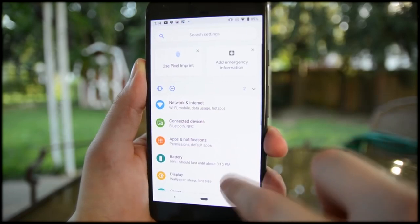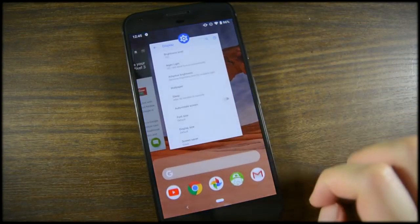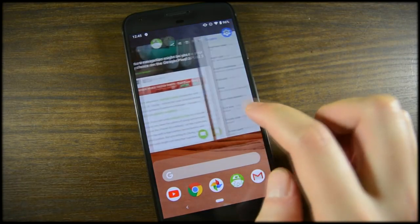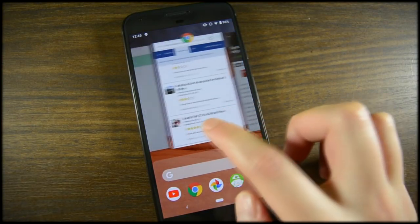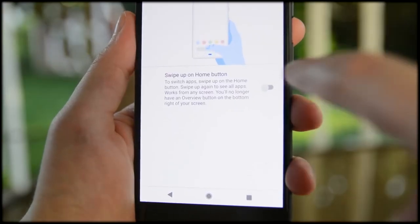The big change this year came with navigation and the recent apps. Android now has a simpler gesture-based navigation system instead of the traditional three soft keys across the bottom. You can change it to and from the new navigation system if you want to under the gesture settings in the settings menu.